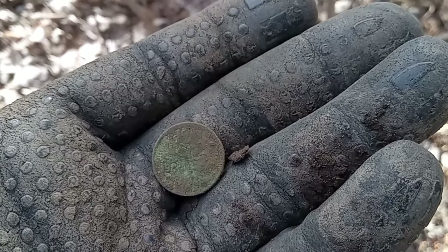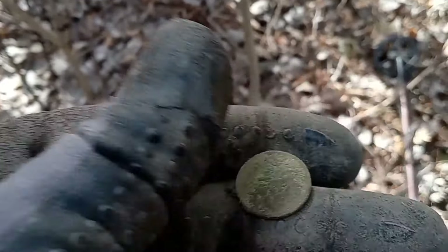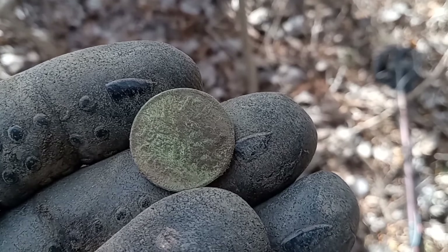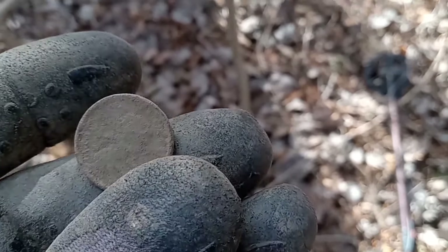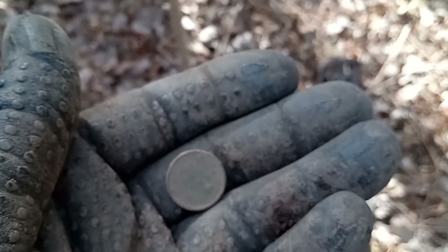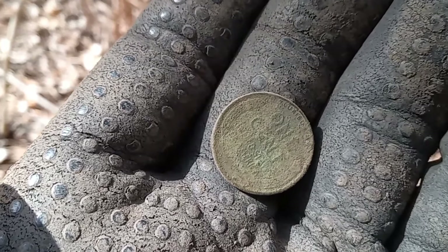There we are — KG5, sweet. We just got what looks like a 1956 young Lizzy. You can see that there — young Lizzy all day! Not as crazy as last time here, but we're still getting the coins.